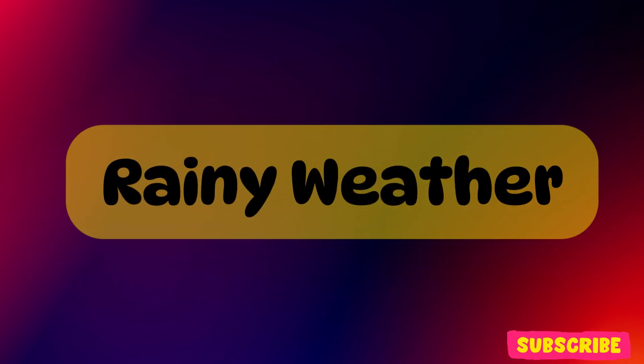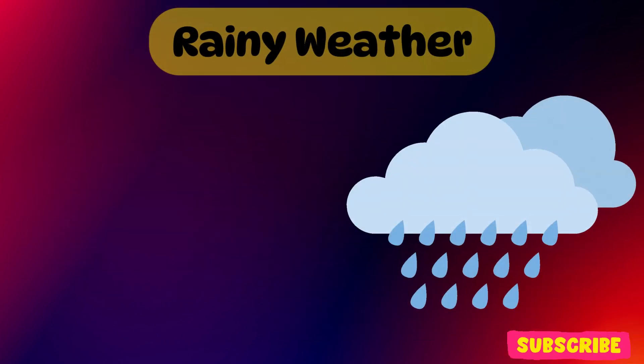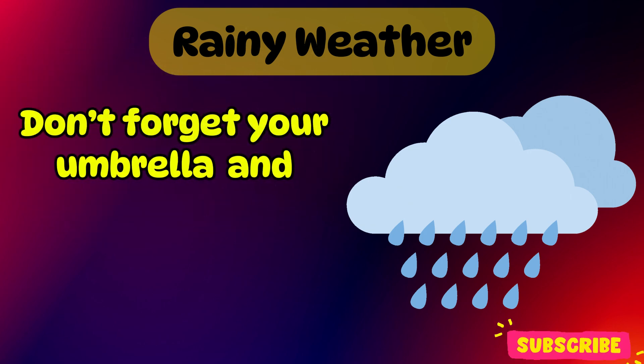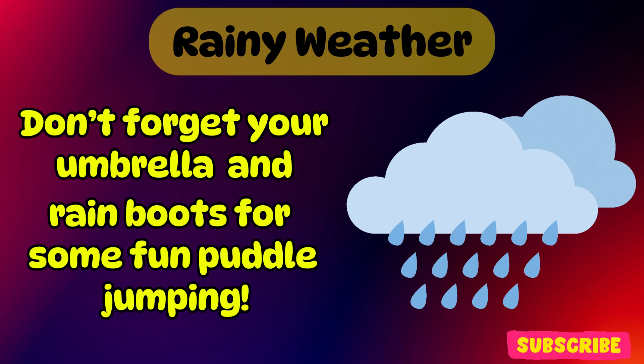Rainy weather. Oh, it's rainy weather. Don't forget your umbrella and rain boots for some fun puddle jumping.